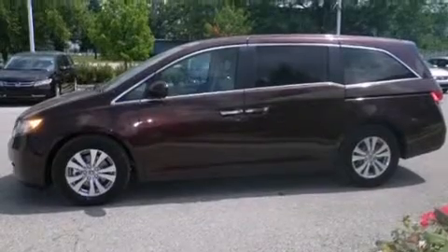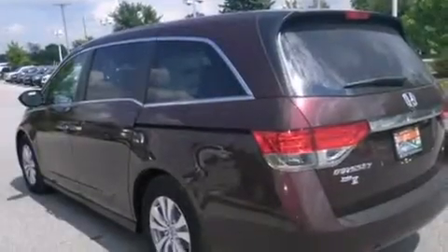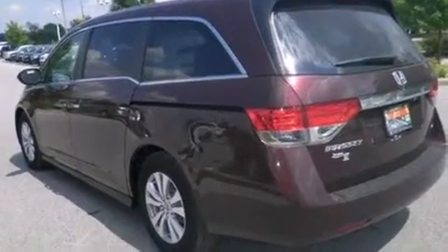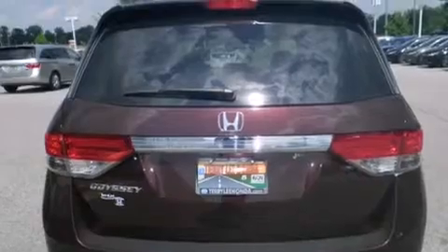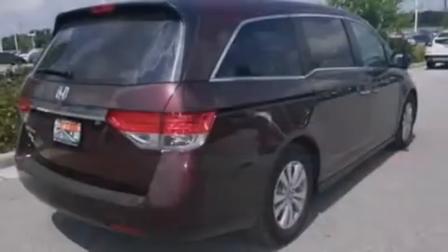Features include heated seats, Bluetooth cell phone integration, keyless ignition, traction control and stability control systems, leather seats, side curtain airbags, air conditioning with automatic climate control.